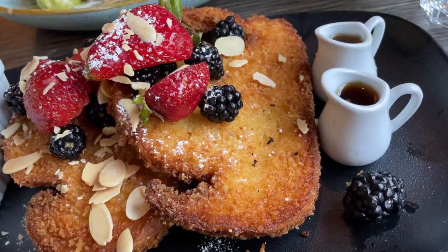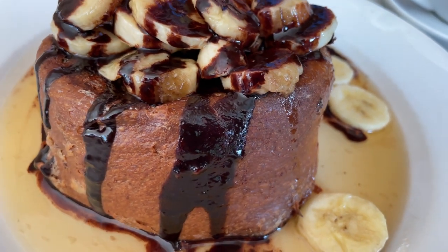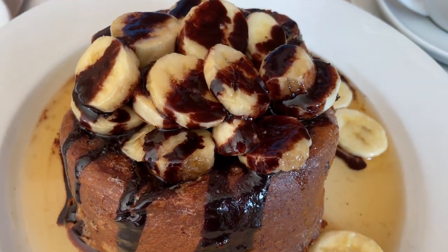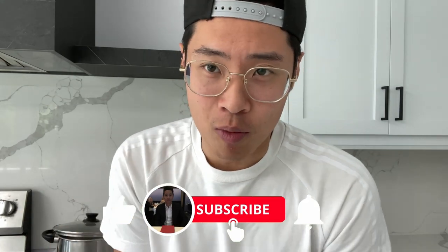Montreal is really known for their brunch, so when you go there you have to try it. I'm going to give you three different options, we're going to review them, and let's find out which one's the best option for you when you're visiting Montreal.